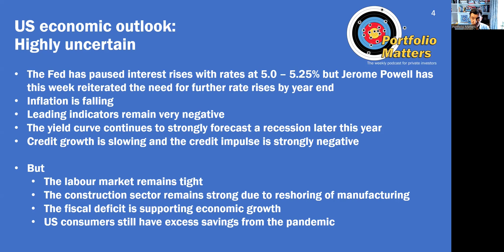However, actual economic conditions in the US remain strong. The US economy remains resilient, the labour market is tight, and the construction sector — which normally leads the economy into recession — is doing very well, thanks to the building of new factories as a result of the CHIPS and IRA acts. The fiscal deficit via those two programs is supporting construction, and US consumers still have excess savings from the pandemic. So although leading indicators predict a slowdown, the economy is doing just fine, and fiscal largesse means the US could escape with a soft landing.